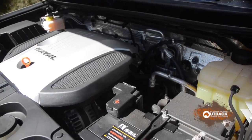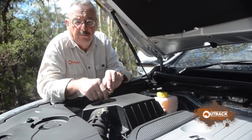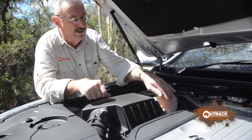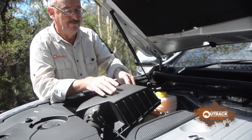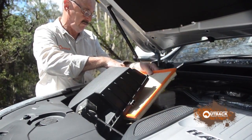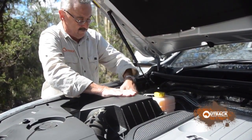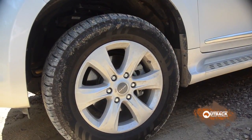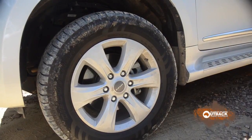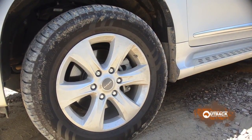The engine bay is huge, so there won't be a problem fitting a diesel engine in here — you could put a big bore petrol V8 in this space. The air cleaner is very easy to check. The H9 Luxe model comes with 18 inch wheels, but the Premium has 17s, for which there's a better selection of bush tyres.